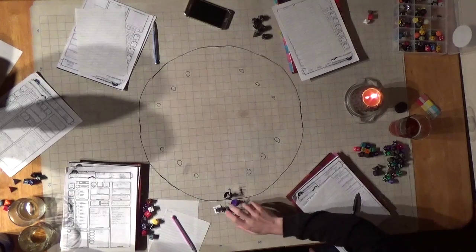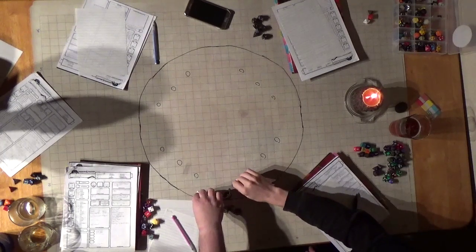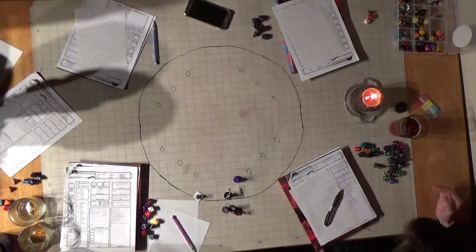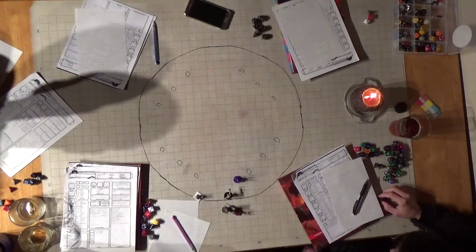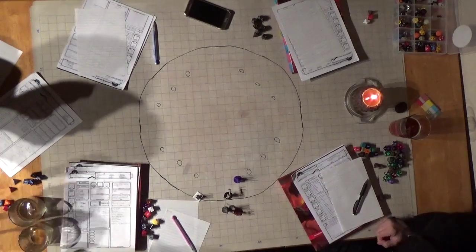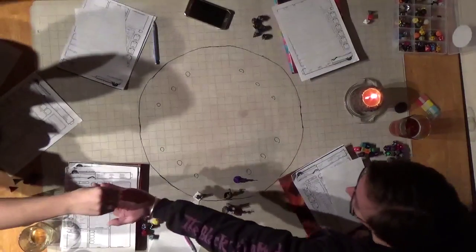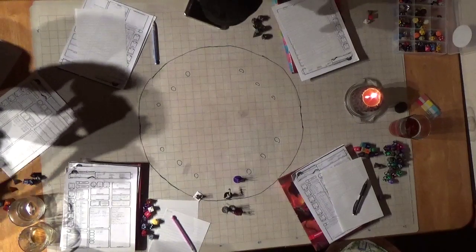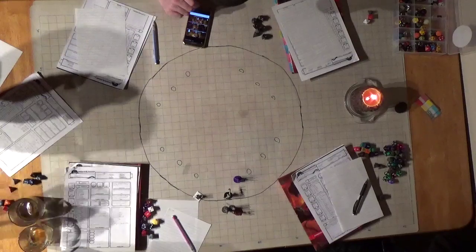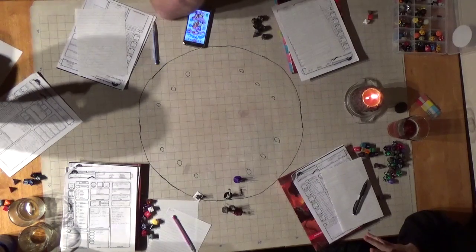Rand steps up near one and makes an arcana check. 23. That's enough to tell you a couple of different things: these pedestals have magic — transmutation magic. And there's a line that runs between each one, straight down, straight across — so it's a mirror, pedestal to pedestal.